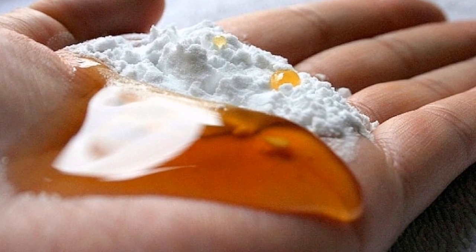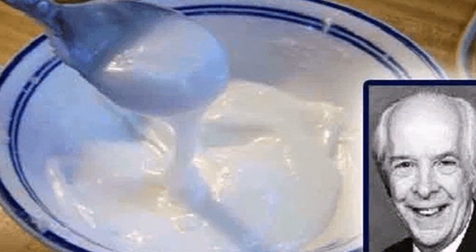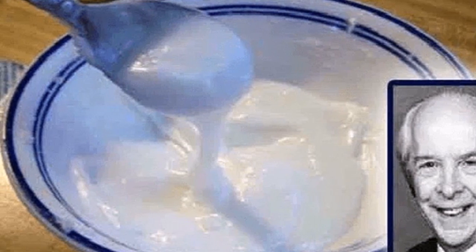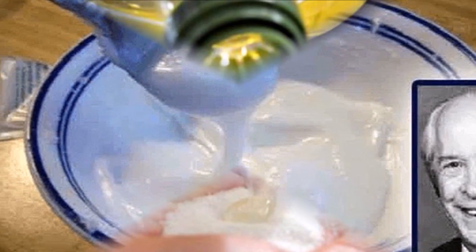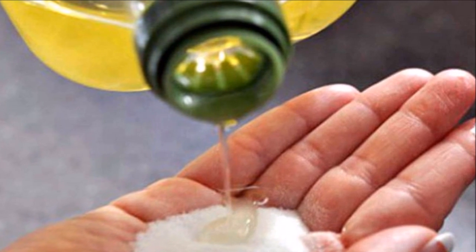Castor oil is a vegetable oil derived from the castor bean seed. In its purest form it is colorless, odorless, and tasteless. Cultivators of castor beans remove the hull of the seed before pressing it to obtain the oil.